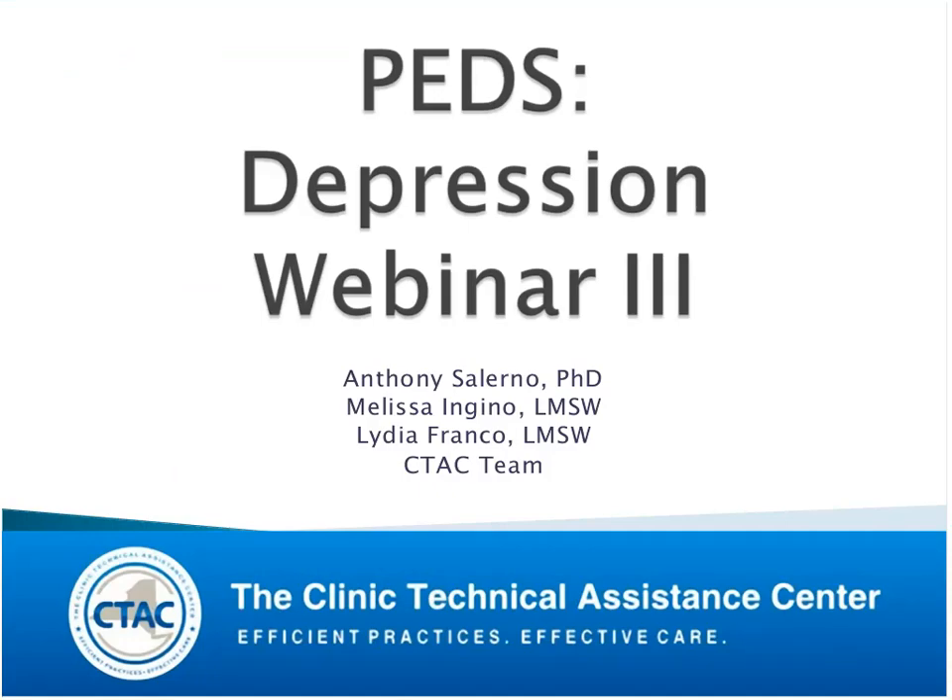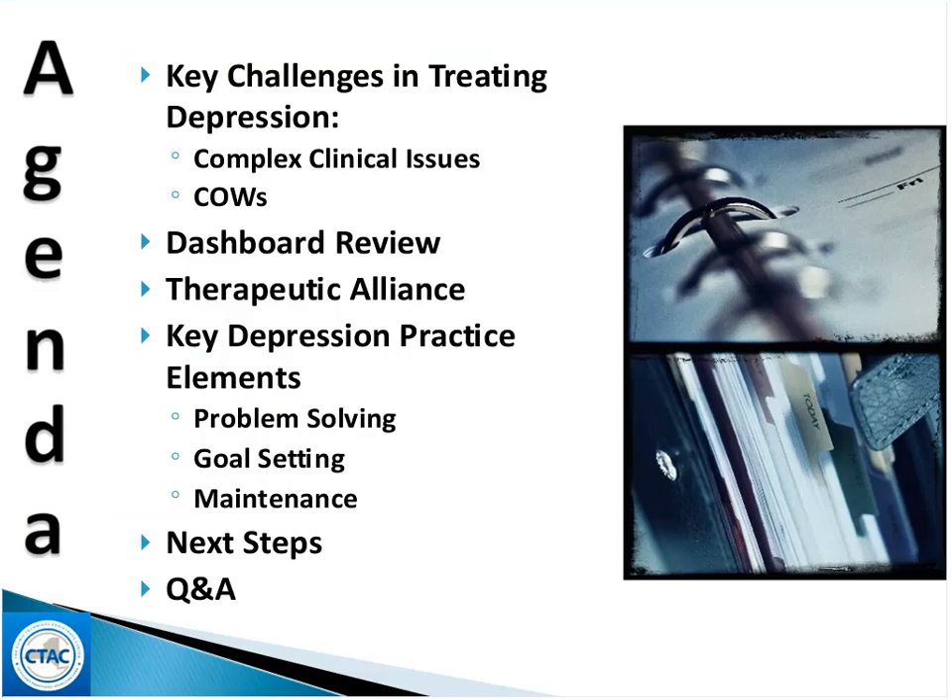This webinar is based on a lot of feedback that we were getting from the participants in this project. A couple of issues came up that we thought were really critically important to address, so that this whole effort around using the decision support tool of PracticeWise and the MAPS system would really be used in the most optimal way. So let's get started with the program.